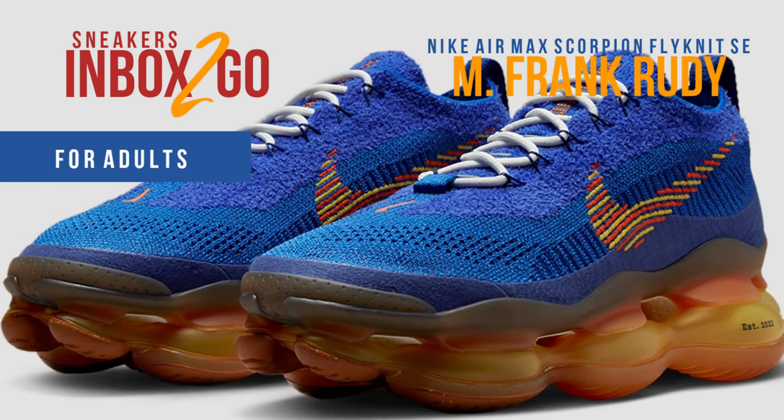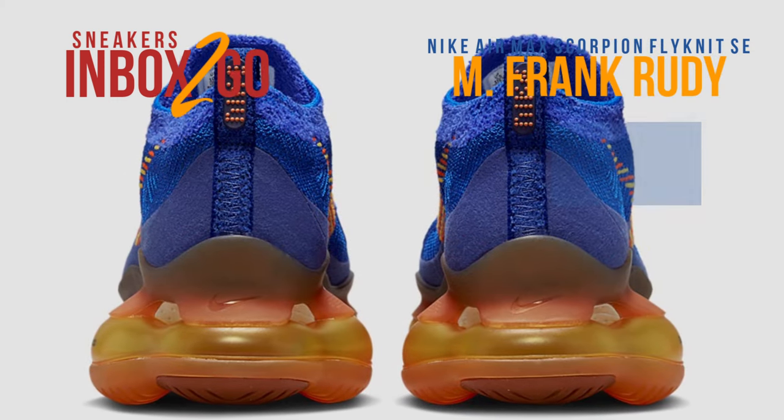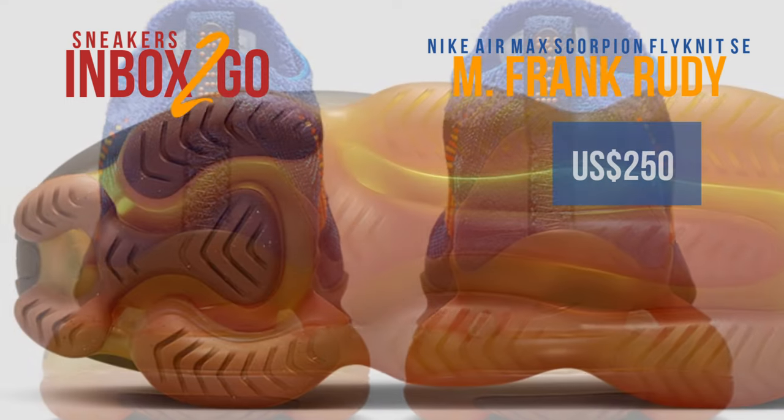A release of the Nike Air Max Scorpion Flyknit SE M. Frank Rudy on Nike.com and at a few select stores is anticipated for February. The retail cost will be 250 US dollars.